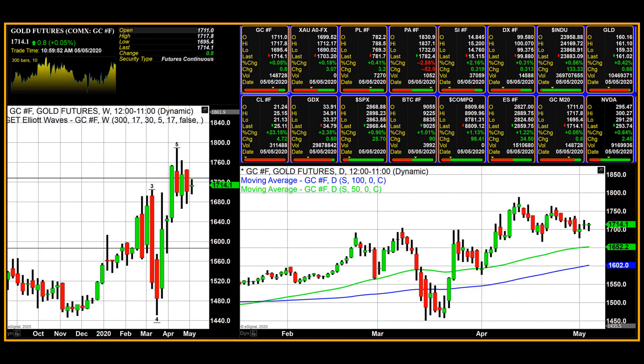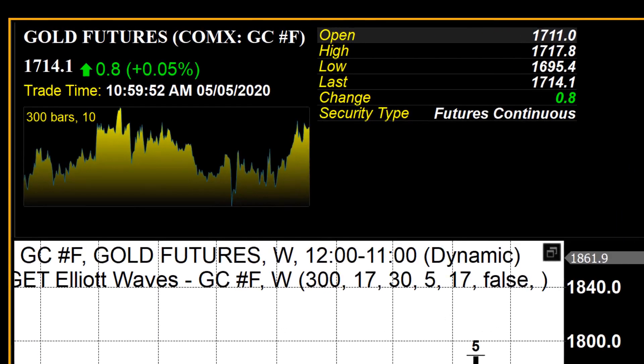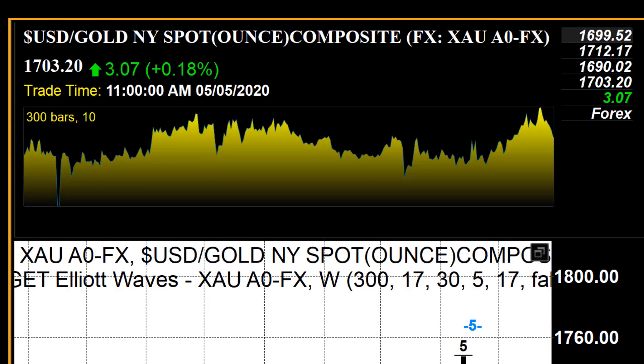Gold, which was trading under pressure for the better part of the trading session this morning in New York, did firm up and is currently trading at $1,714.10. It's a net increase of about 80 cents. The high today was $1,717.80 and the low was $1,695.40. Spot gold was trading substantially higher, currently at $1,703.20 after factoring in today's net gain of $3.07.